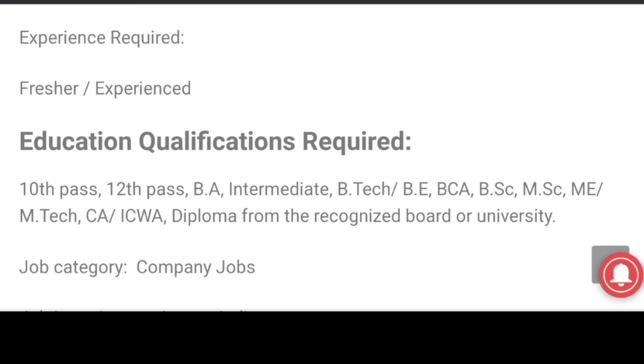B.C.A, B.Sc., M.A.C., M.E., M.Tech., C.A., ICWA, diploma.